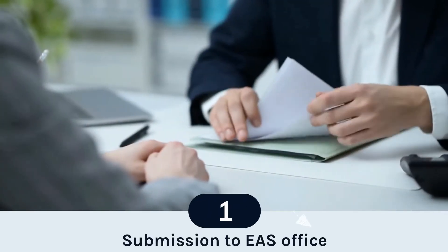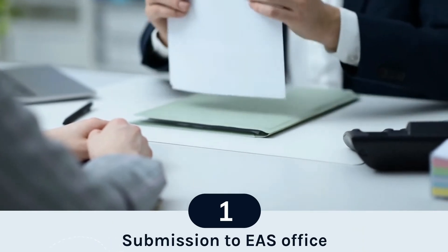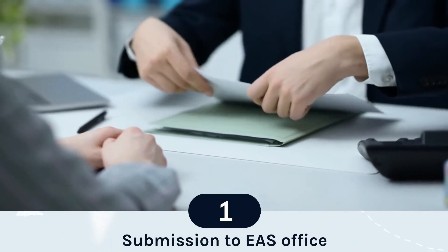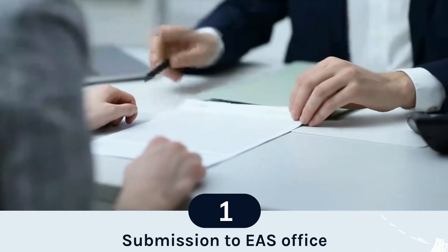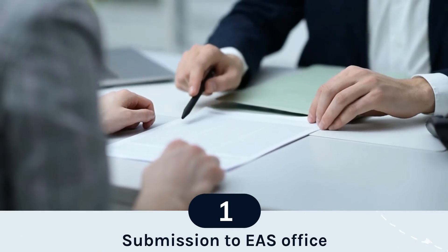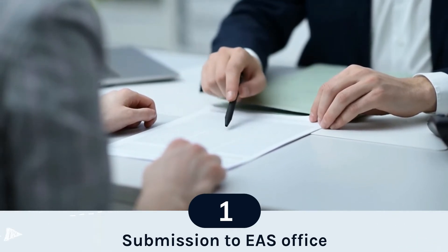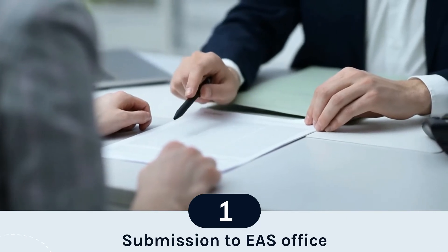Attestation procedure for Botswana — Step 1: Submission to EAS office. Document submission to EAS is the beginning step of the attestation procedure for Botswana. Excellent Apostille Services is a private, professional, non-government agency that collects documents from all over India and submits them to the Botswana Embassy for attestation.